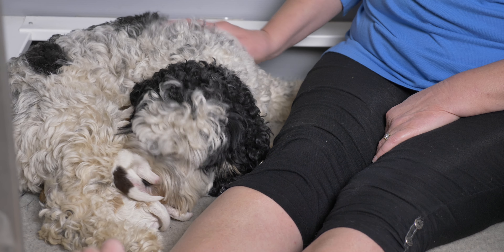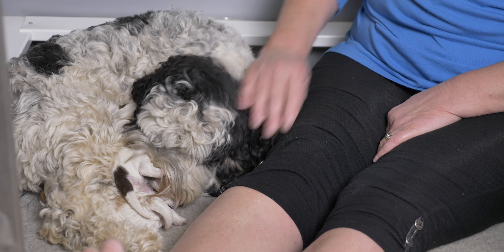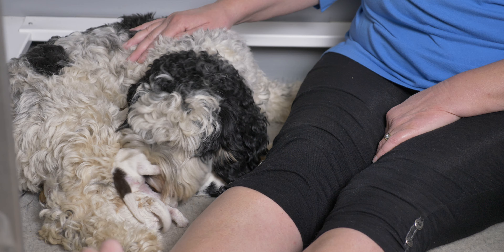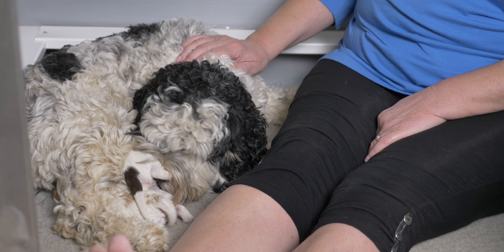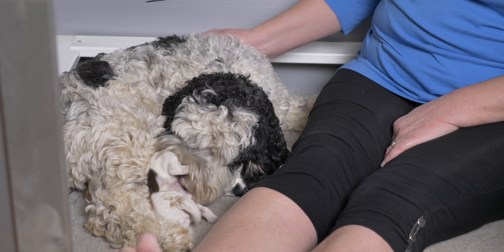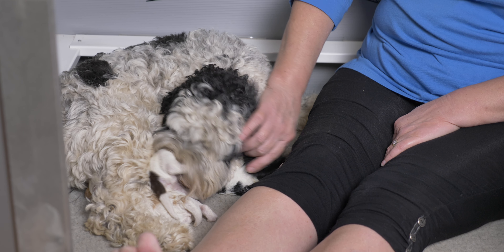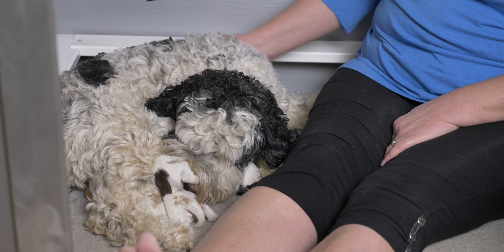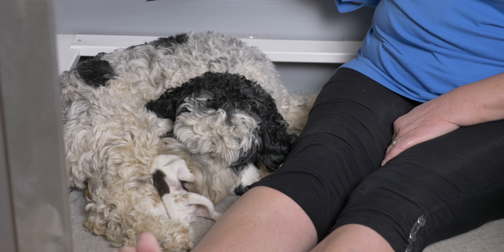Dottie is doing a great job. So a little bit of information about Dottie: she is a party, and a party in an Australian Labradoodle is when there are two colors with fifty percent of the color being white and fifty percent being the other color in various patches around the body. You can see that Dottie is a black and white party, but she is also a phantom.